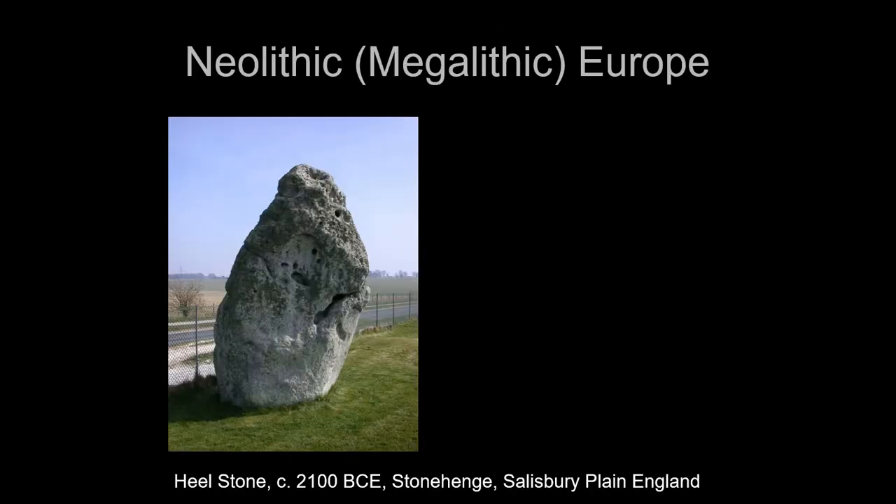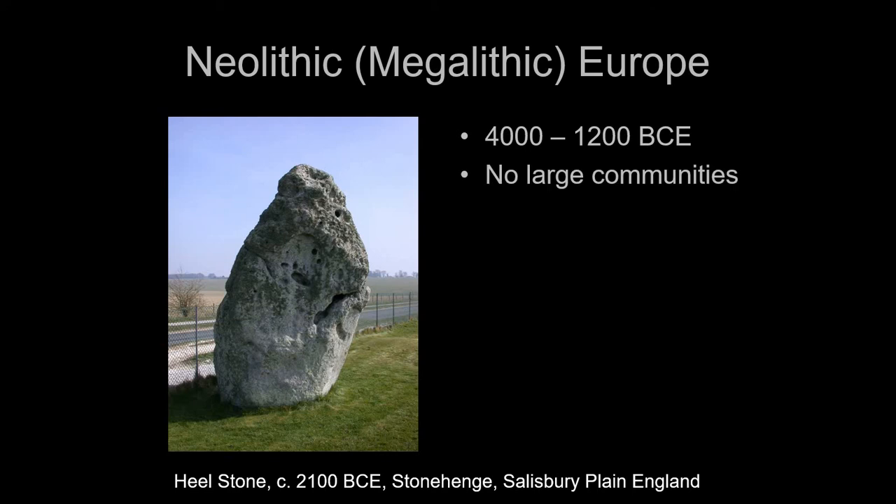Now we're going to move north and several thousand years ahead to the Neolithic period in Europe. The Neolithic period in Europe is actually a lot later — remember that technology gets started in the Near East and they're more advanced. By 4,000–3,000 BC, the Near East will have bronze, but bronze comes late to Europe, so we're still in the Neolithic period. Neolithic Europe doesn't have large communities — nothing even as large as Çatalhöyük or Jericho. They'll be small agrarian villages with wooden structures, since northern Europe has plenty of wood, unlike the Near East where mud brick or stone was used.